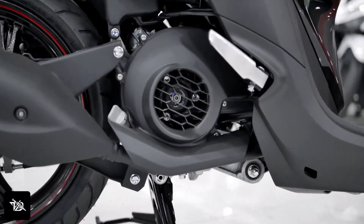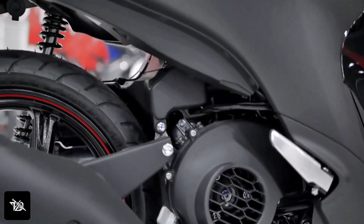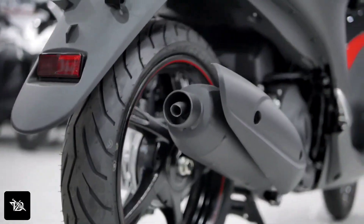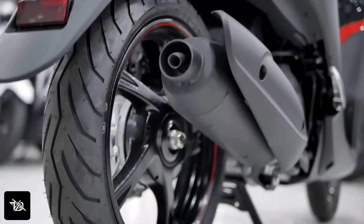Okay guys, so first of all, what does it mean by limited edition? If you haven't seen the first video, I've told you about the Yamaha GNS 125 standard edition. Now we're talking about the limited edition.